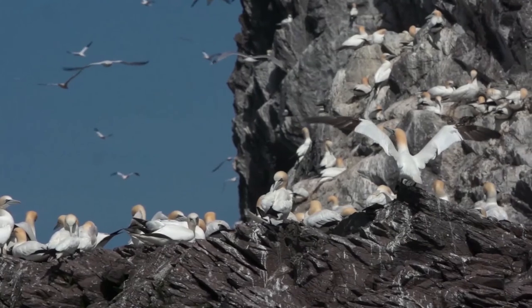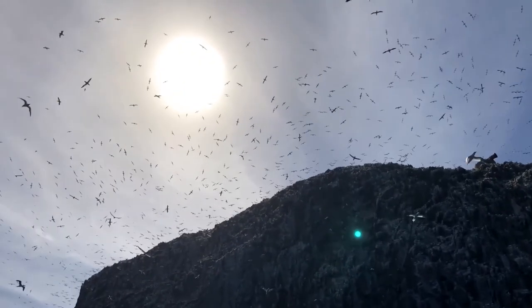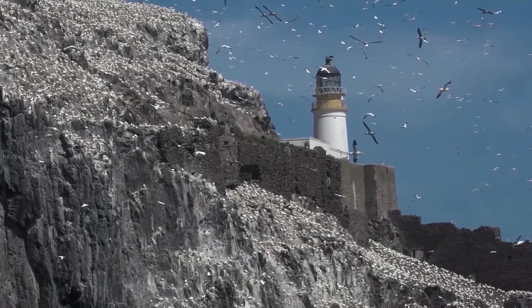That's like two of me. So with a wingspan of 1.8 metres and a body length of around a metre, the gannet is Europe's largest seabird. Scotland is home to 60% of the European gannet population and each year between February and October, about 150,000 birds come here to Bass Rock to breed, making it the largest northern gannet colony in the world.